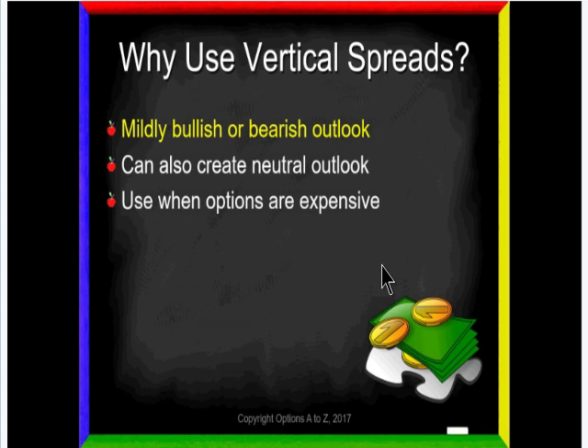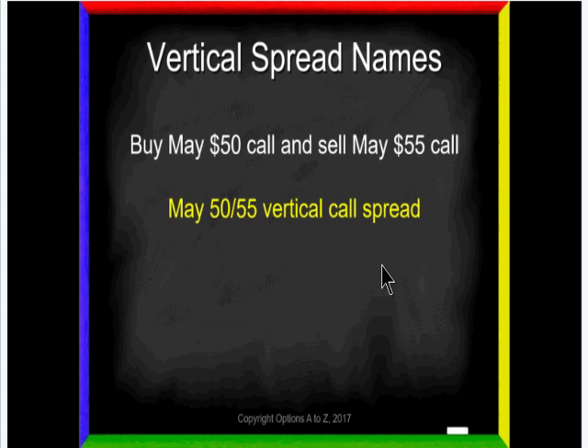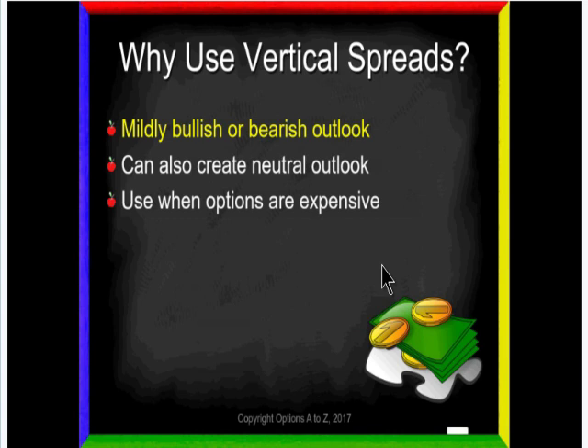Another reason we use them is when options are expensive. Going into earnings, you've got to pay $20 because the stock might gap up or down 100 points, and options get very expensive. A lot of traders say they'd like to play the upcoming earnings but don't want to put $2,000 for one contract on the board. With a vertical spread, I can get you in for $200 instead. Traders can also play volatility skews and tilts using vertical spreads — they are incredibly powerful and versatile. But for tonight, we're primarily focusing on directional spreads, either slightly up or slightly down.